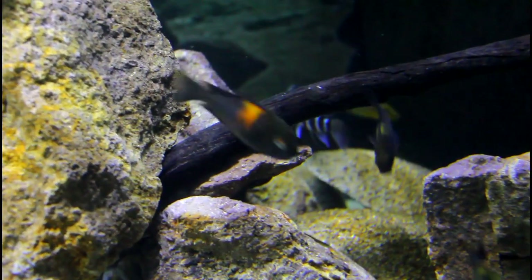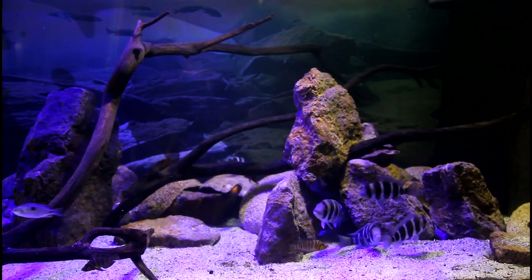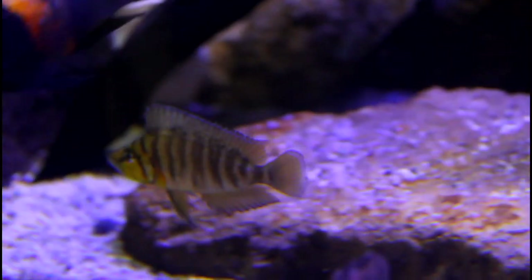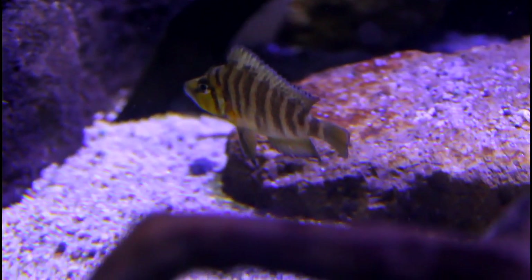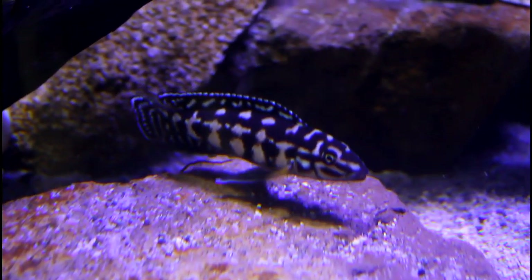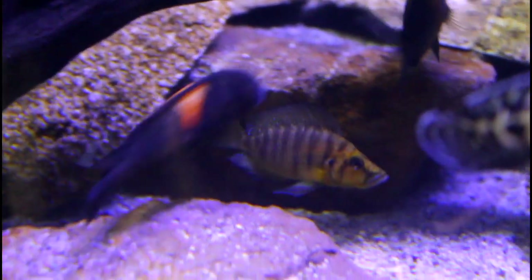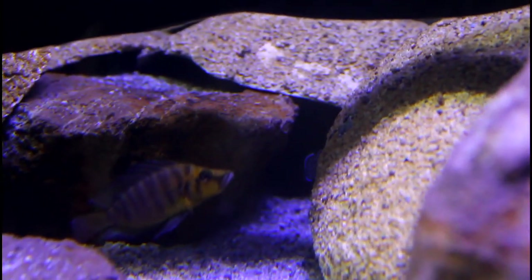One tip we use is running our tank systems at a lower temperature than most people do. Invariably on social media around summertime, everyone's complaining they're losing their Tropheus and having really large issues. I think it's a temperature-related thing — as the metabolism increases, say your temp is set at 25°C and it goes up to 27–28°C in summer, the metabolism increases and the desire for resources is that much greater, so they have to fend off competition at a much higher rate. That's why we see increased aggression.